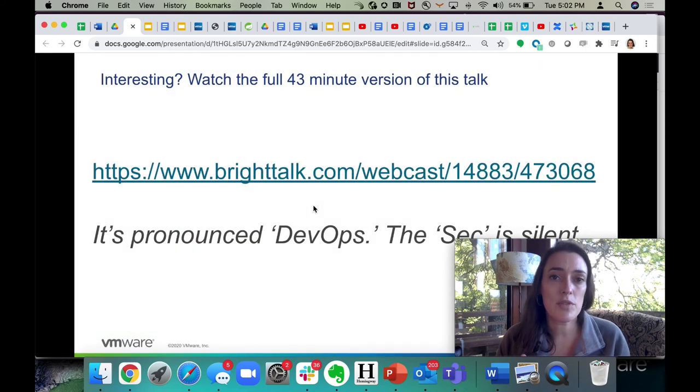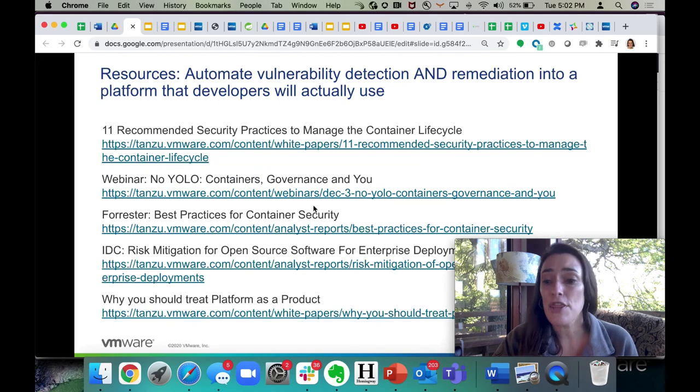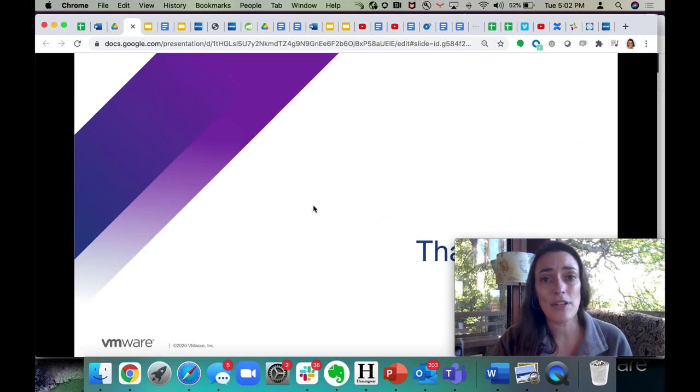If this was interesting to you, I have a 43-minute version of this talk that you can find. You can Google 'it's pronounced DevOps, the sec is silent' — because this BrightTalk URL is probably going to be impossible to memorize. With that, thank you and enjoy the rest of Cloud Native Security Day.